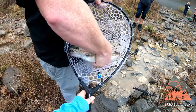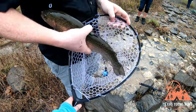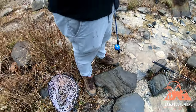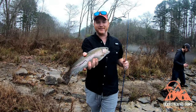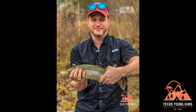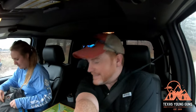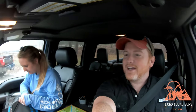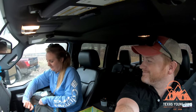Oh my gosh, you ripped its lip! All right, you got us one! I got another one — actually two more. So I got my three for the day. How'd you do? I enjoyed the sights.